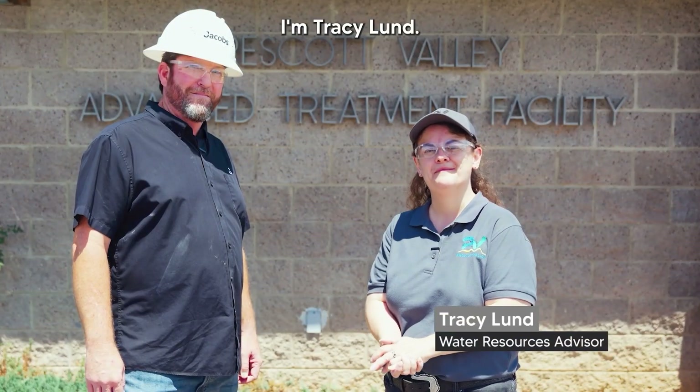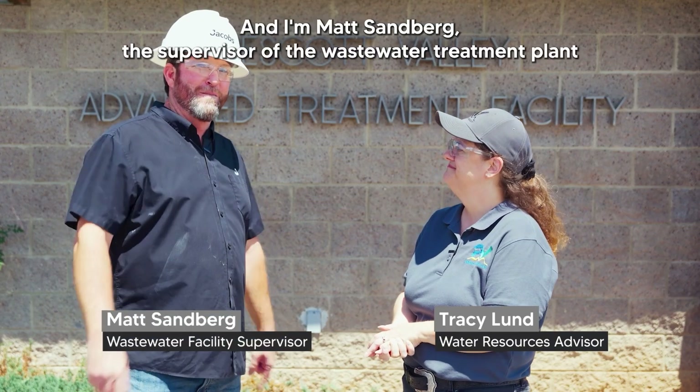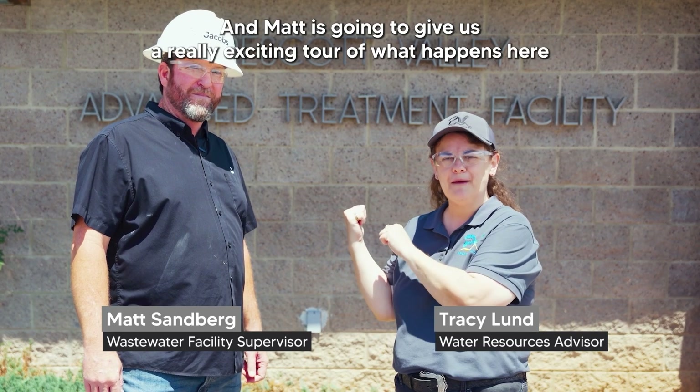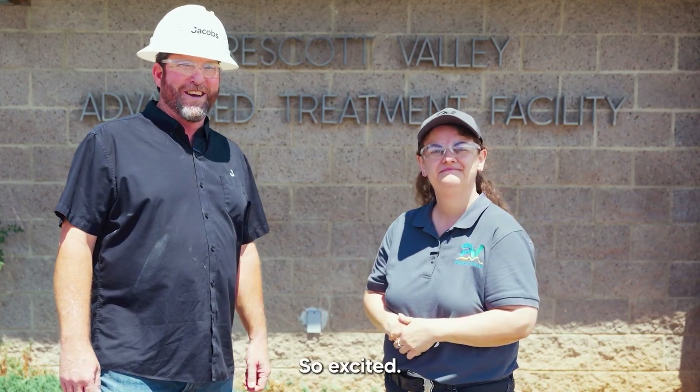Hi there, I'm Tracy Lund, the water resources advisor for the town of Prescott Valley. And I'm Matt Sandberg, the supervisor of the wastewater treatment plant here in Prescott Valley. Matt is going to give us a really exciting tour of what happens here with your wastewater. So excited, let's go.